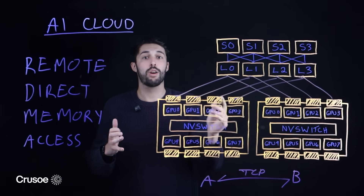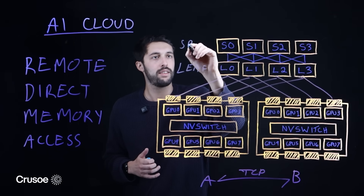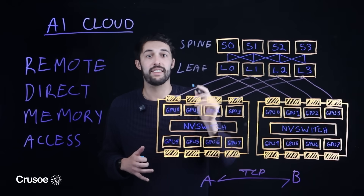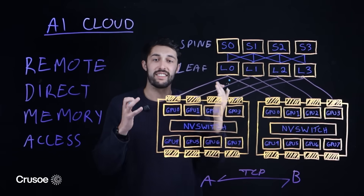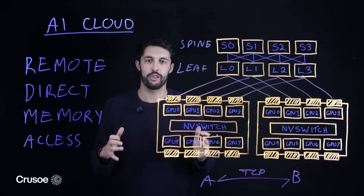Second, predictable low-latency. The leaf and spine design for the RDMA network provides consistent, low-latency performance that scales massively without creating the bottlenecks you'd see in a traditional model.